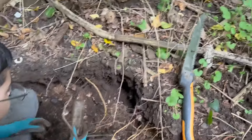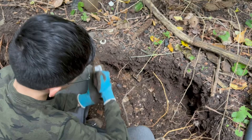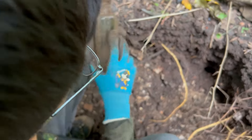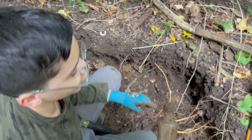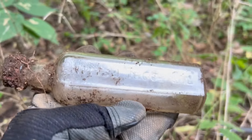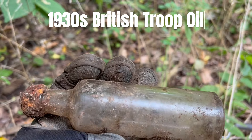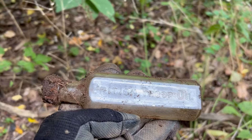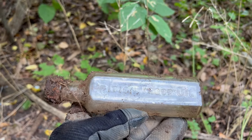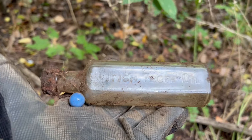Oh, never mind - wait, this is something I've never found before. What does it say? British Troop Oil! British Troop Oil - we'd have to look that up to find out what that is. You know, when the troops go to war, they got to get oiled up first. And they get marbles too! Yeah, exactly. British Troop Oil, everybody.